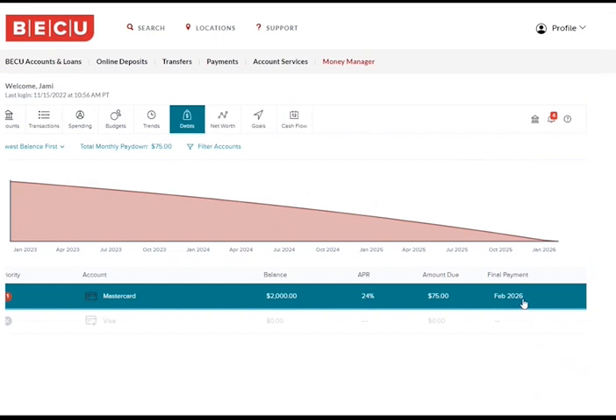Paying this card off sooner by three years and seven months saves you money because you will not be paying 24% interest during that entire time. This is the power of accelerating payments on your loans and credit cards.